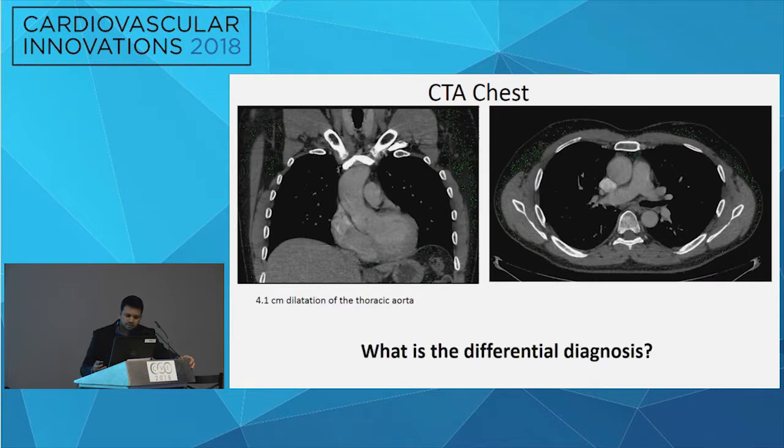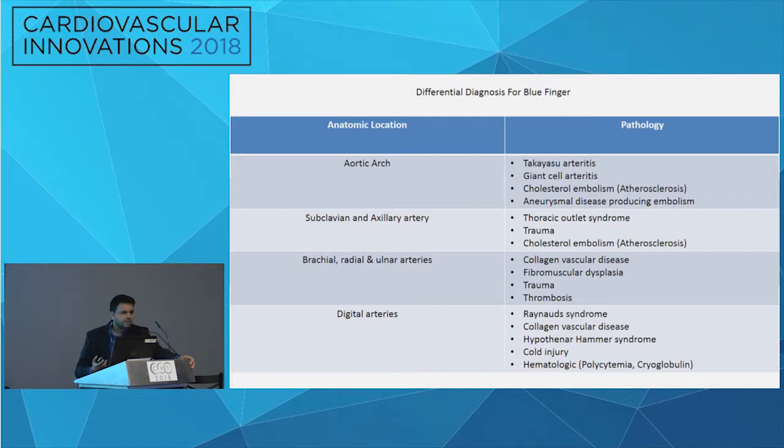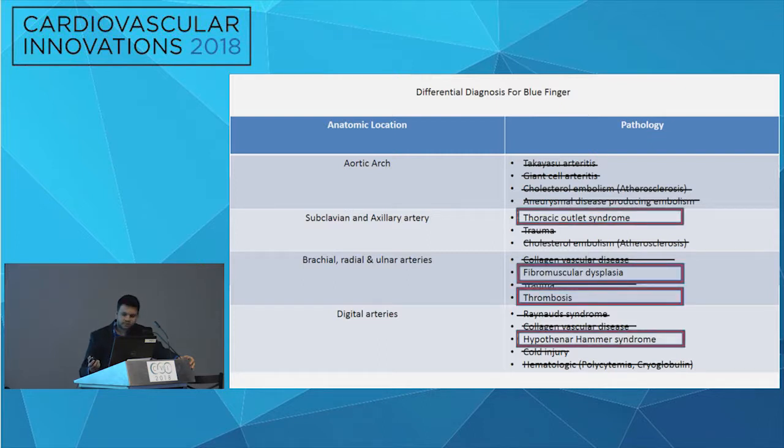He was referred to us for further evaluation. When we see a blue finger, the typical differential diagnoses — cardiac etiology and vasculitis had been excluded. For a non-smoker, you still consider a gamut of things. We started slowly excluding potential etiologies: not arteritis based on the CTA, not collagen vascular disease, no physical findings suggesting Ehlers-Danlos or Loeys-Dietz syndrome, no evidence of cholesterol embolism, no aneurysmal disease, no cold injury, and no hematological disorder.